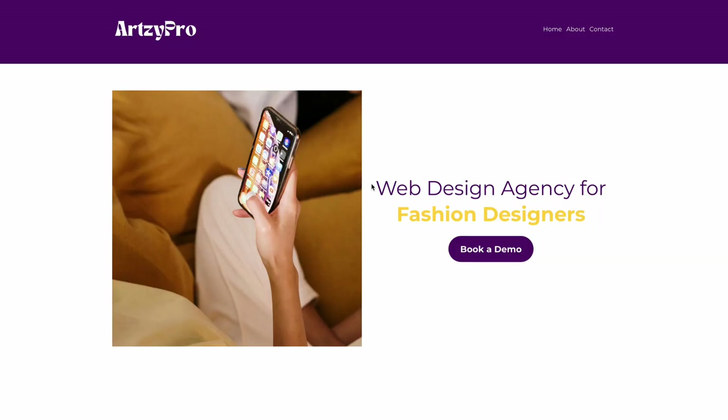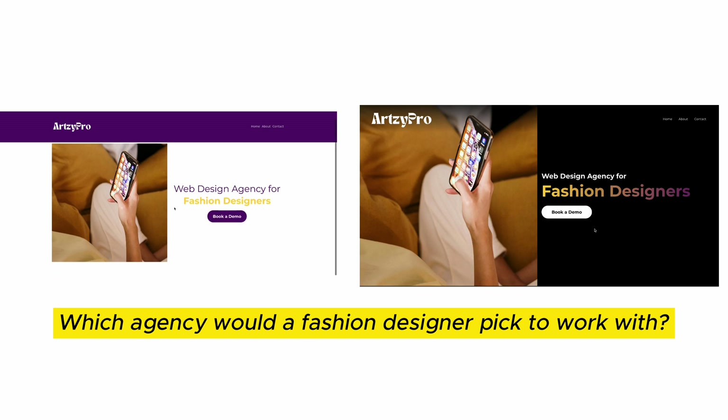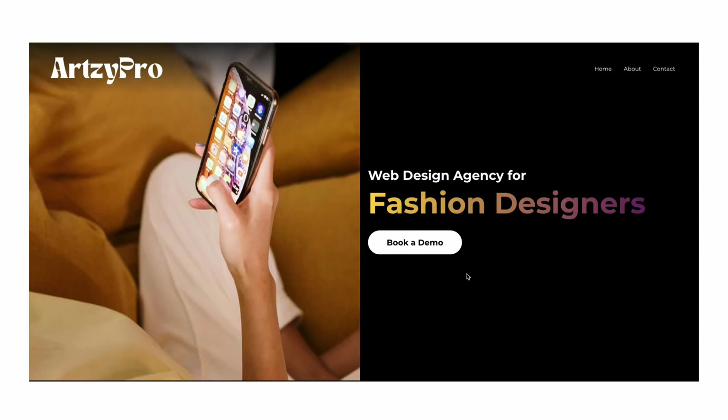We come across an agency that is advertising for fashion designers and their website looks like this. On the other hand, we come across a different agency and their website looks like this. The question is, which agency based on their website would fashion designers pick? Now, the answer is very obvious to me.